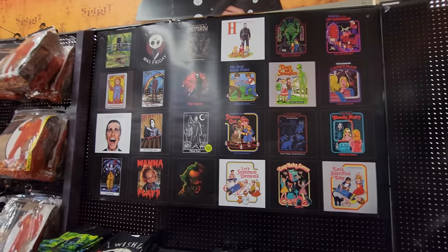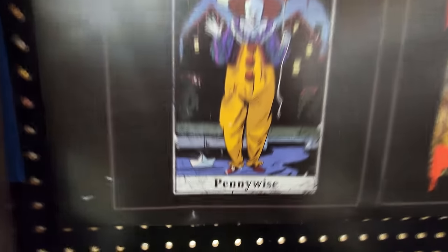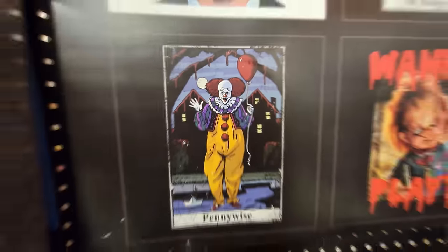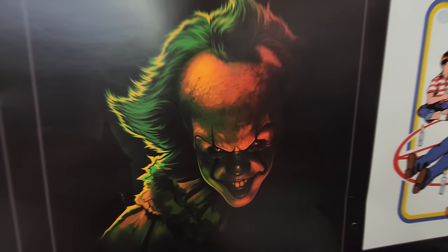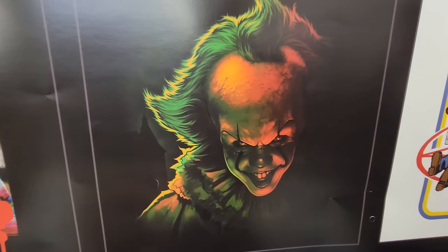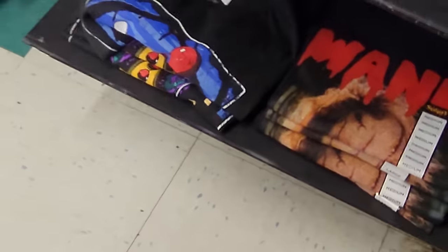I think they might have a Pennywise shirt - yes, right here there is the Pennywise shirt. That's actually a pretty cool shirt, that's the original Pennywise. Oh, and here's the new one. I really like that one - I remember pointing this one out in another video because I liked that green haze around them. Looks like they have both of them in stock too.